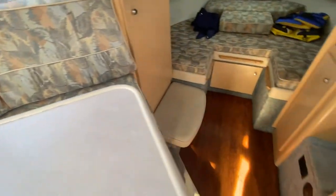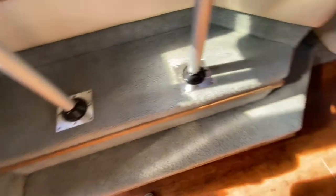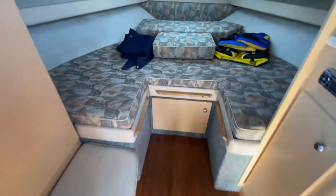Up into the V-berth, which is super large. There's the carpet the boat has. The hull liner is in great condition and there's no evidence of any leaks whatsoever.